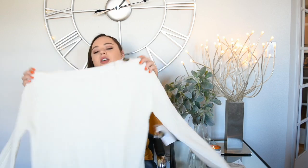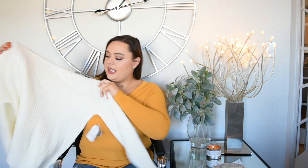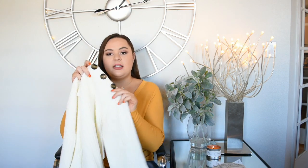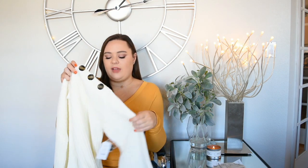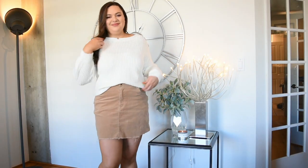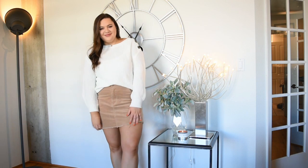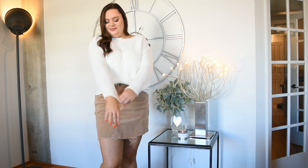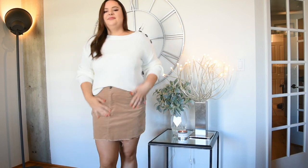Next I got this big chunky knit sweater with buttons on the shoulder as a little extra detail. I got it in white — they at least had it in black too. I thought it was pretty cute and I would definitely style it with this brown corduroy skirt I got from Forever 21 that I've been obsessed with. I think it's really cute with that skirt, though I didn't love it as much with a pair of jeans.